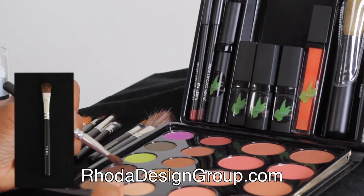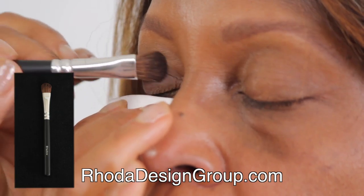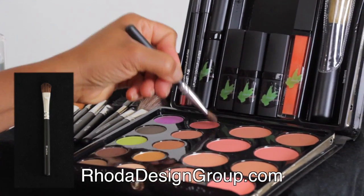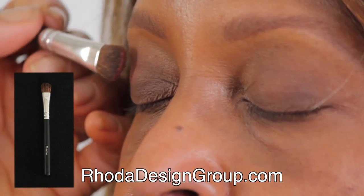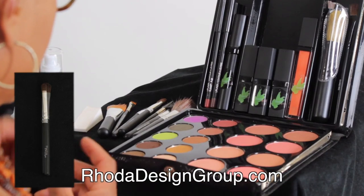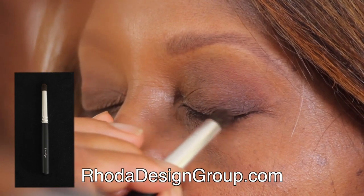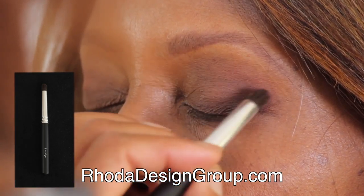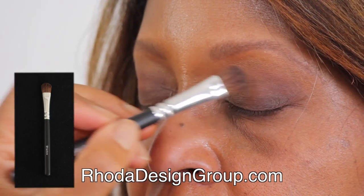Matte dark brown shadow is swept over the bottom half of the lid with the blender brush. Matte paprika and peach shadows overlap at the crease with the crease brush. Matte dark brown shadow enhances this subtle smoky eye. Gold shadows are mixed to highlight under the brow with the blender brush.